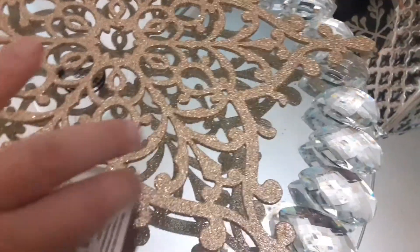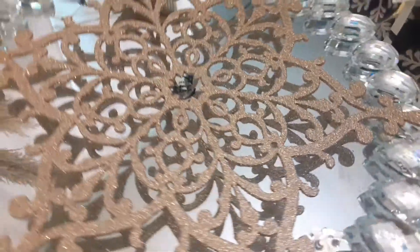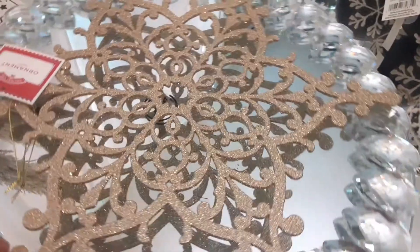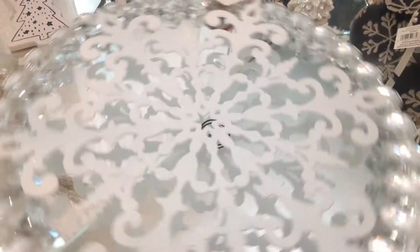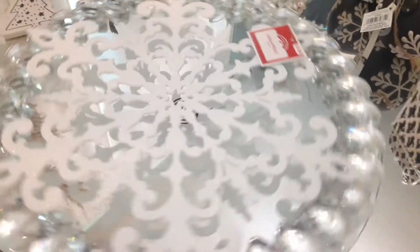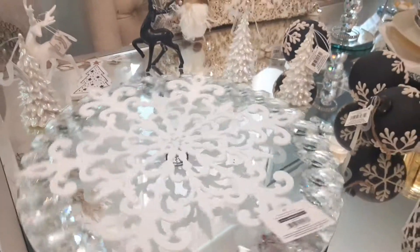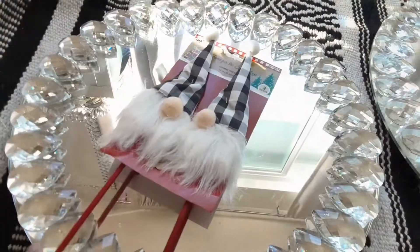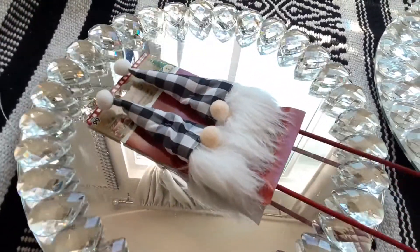Now these gorgeous pieces — oh my gosh, they're so beautiful. At first I thought they were little stars, but they're actually snowflakes. Again, very inexpensive at Walmart. I've seen similar ones elsewhere for about $2 more, so I think this was a great deal. I got the gold and the white, and I plan to use them as chargers or placemats. You could also use them as layering for your tables or as a doily. The sky's the limit.